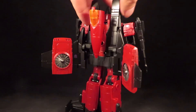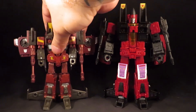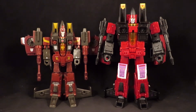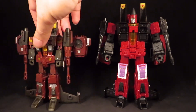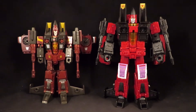There's the Voyager and Deluxe side by side. And again, this Classics figure was on my shelf for years — I like it — but this Voyager will now go in its place.